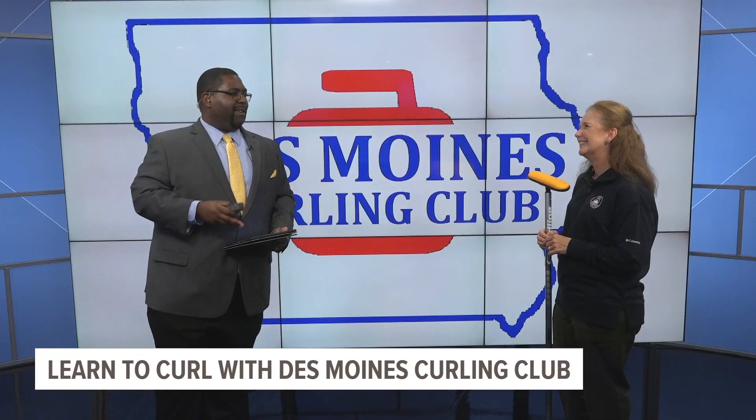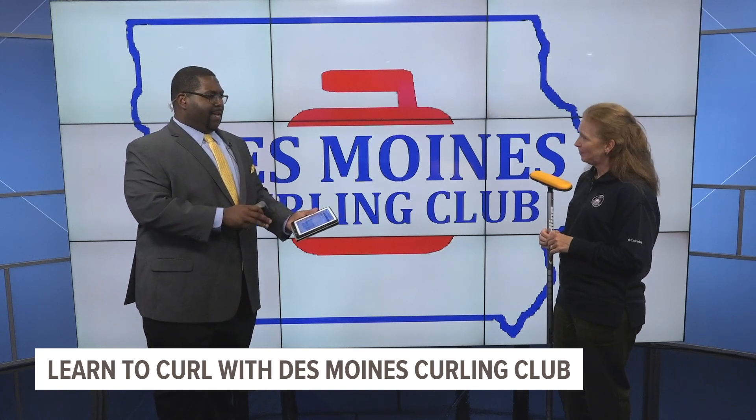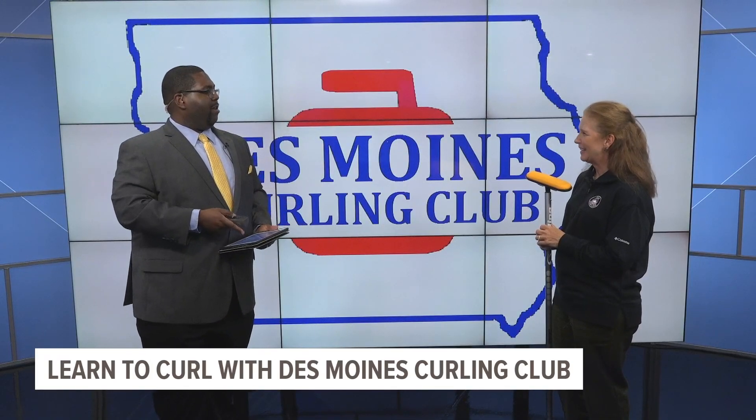Something tells me I would actually probably get pretty competitive with it, even if I'm falling all over the place. For anyone interested in signing up — you can come in just regular, flexible clothing and tennis shoes. You go to either Catch Des Moines or our website at dmcurling.com under events and registrations to sign up. It's only $25 per person — it is the perfect date night opportunity. We have it on the 7th, and we also have another one on September 29th.